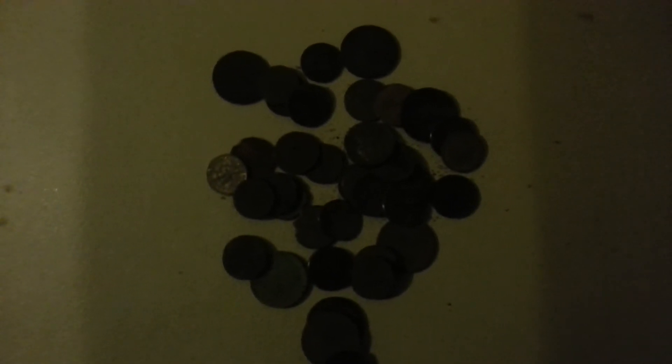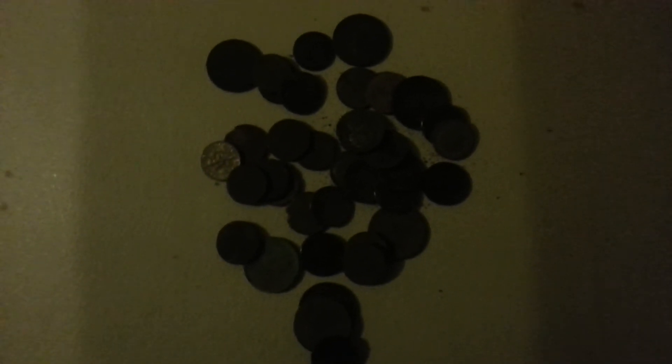It's a bunch of dimes, quarters, and pennies — about three dollars and change today. Maybe better luck next time and we'll find something worth something. We're gonna go out again tomorrow. That's all I have, thanks.